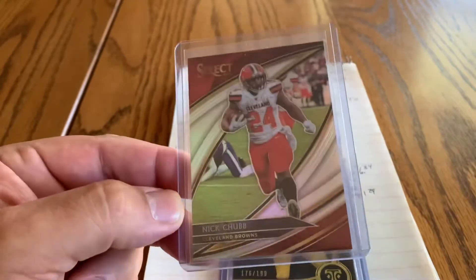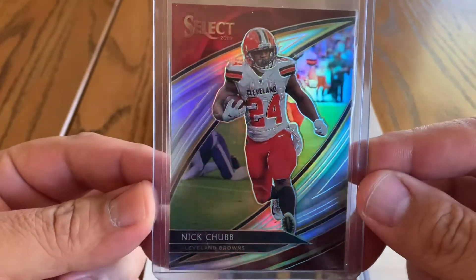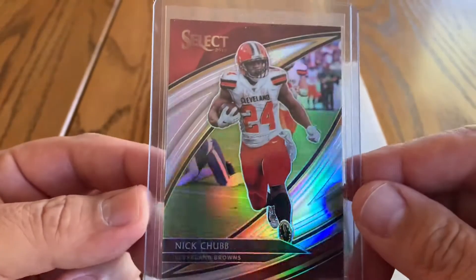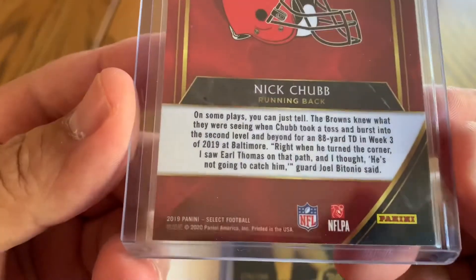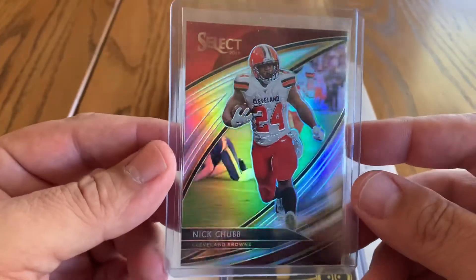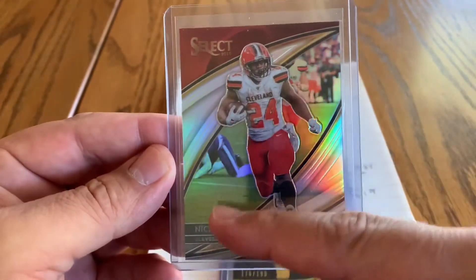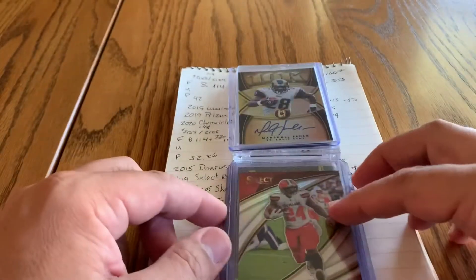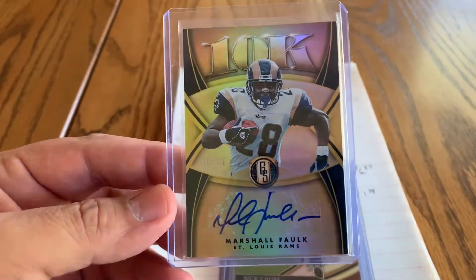The next one we've got going out — I saw a Twitter post yesterday talking about the Select field level prisms, how people are sleeping on them. A lot of people jumped on that tweet and turned it into a long thread talking about how they aren't sleeping on them. These are beautiful cards. Nick Chubb, one of the premier running backs in the game today, from 2019. Field level are some of my favorite cards. I like the composition, I like the design, the photography is good. I like the mix of the action shot with a graphic composition. The field level is where it all comes together and is probably the best looking card out of Select. This sold yesterday to a viewer and supporter — so props to you, thank you.